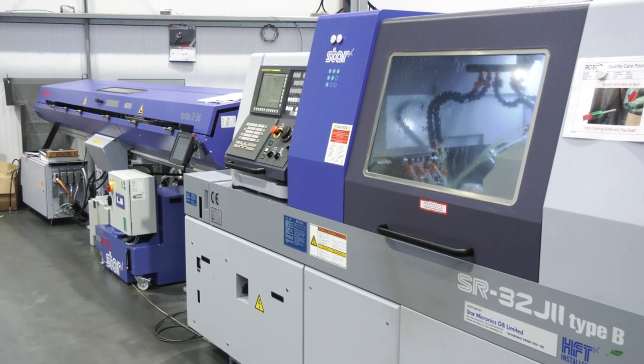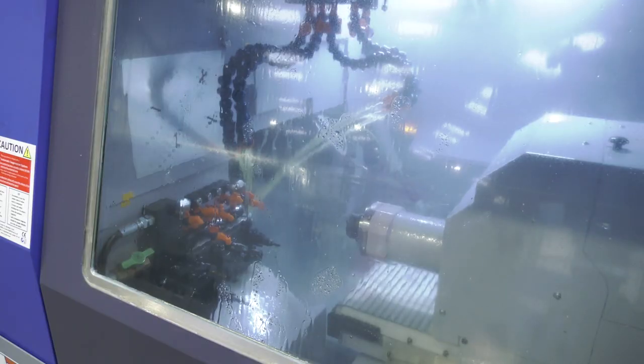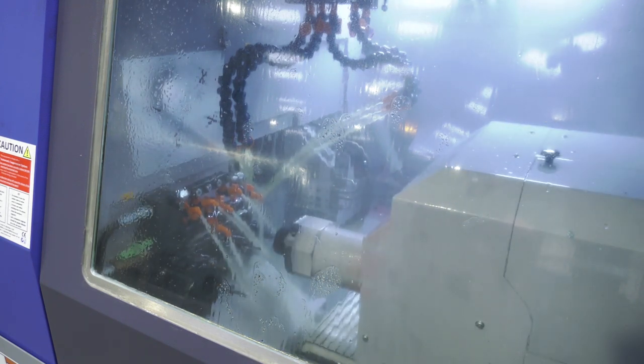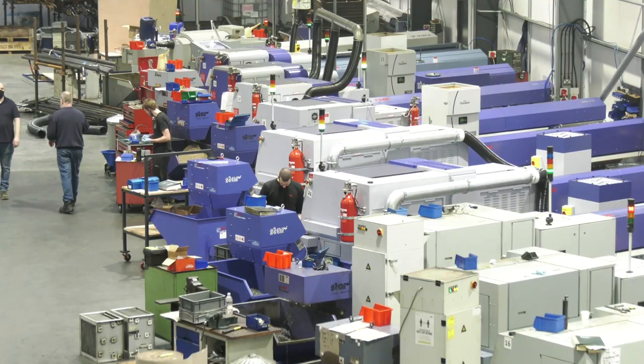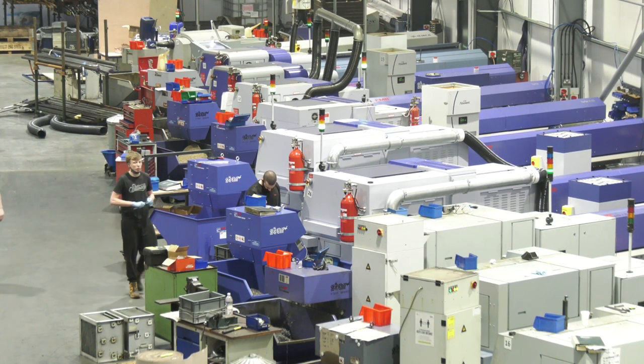For Paul, we helped him with a component on this machine — his latest purchase — to get it up and running before it even landed here, because that's what he needed. We also went above and beyond: because he didn't have the space, we moved seven machines to get these two machines in — in four days — so it was a very quick turnaround.